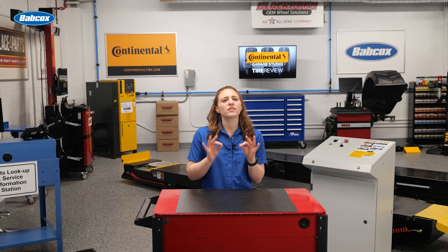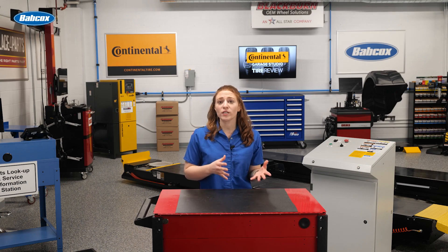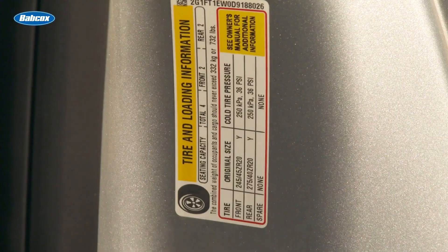It's in very specific situations. One instance of when you might have to do this is when plus sizing from a smaller wheel diameter to a larger one. In some cases, a different tire pressure is needed to maintain OE load ratings.